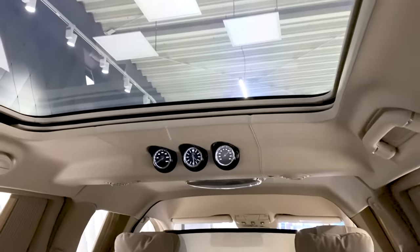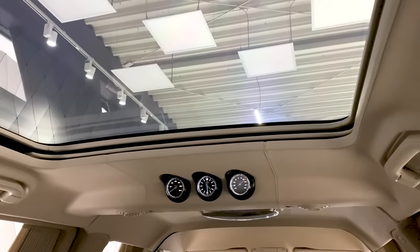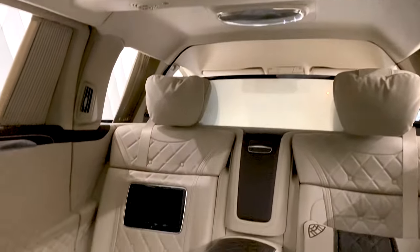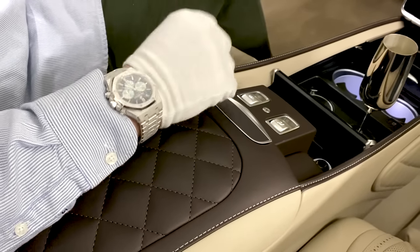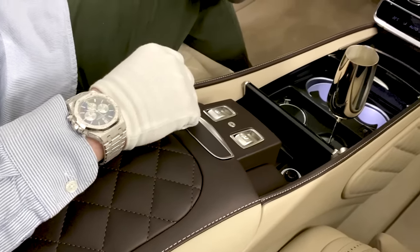So that was the Maybach S600 Pullman. I'm going to relax a little bit more here. Hope you liked the video — if you have any questions or comments please leave them below, and I hope to see you next time.